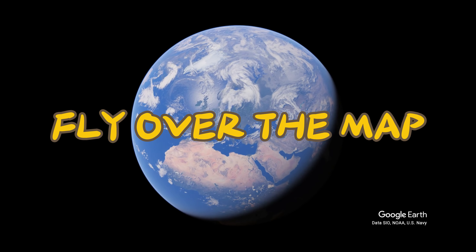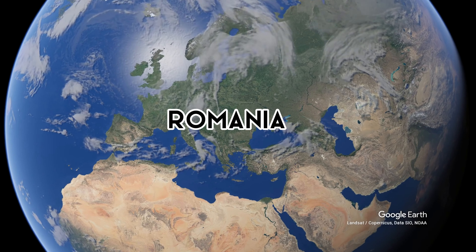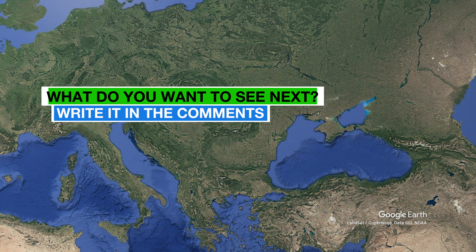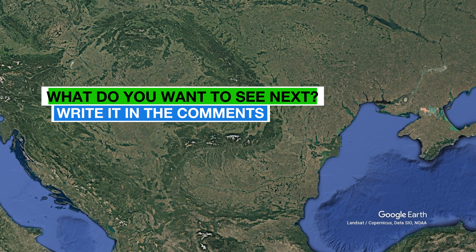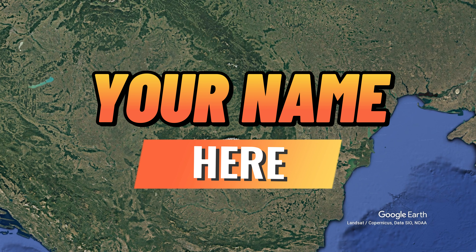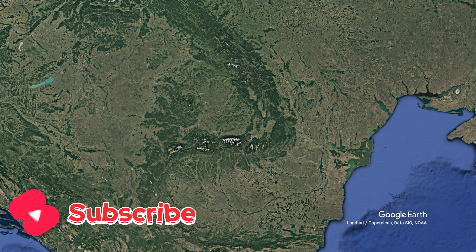Welcome to Fly Over the Map. Today we find ourselves in Romania. Feel free to leave a comment letting me know which building or landmark you'd like to see next. As a small thank you, I'll mention you in the video about it. And don't forget to hit that subscribe button.